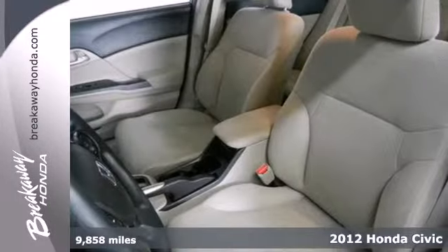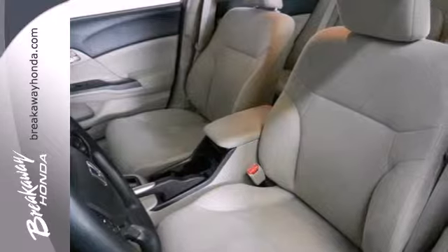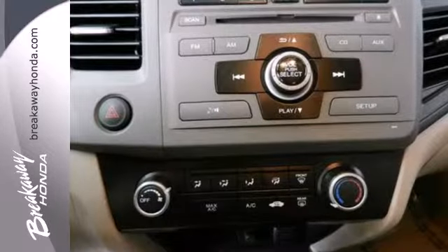Features include anti-lock brakes, four-wheel independent suspension, low tire pressure warning, and front and rear stabilizer bars.